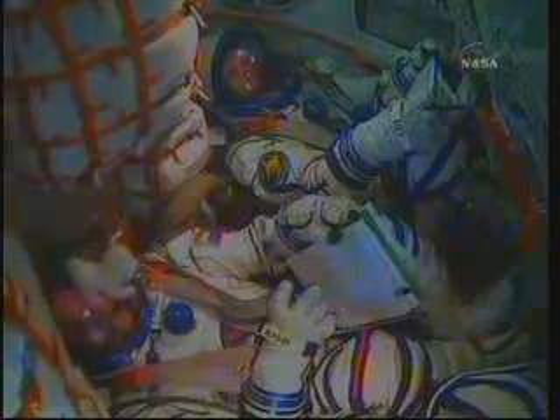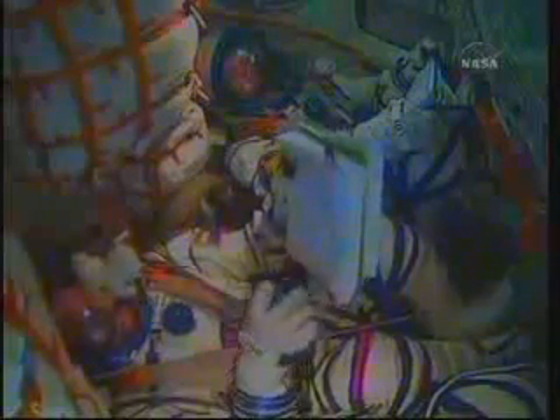Six and a half minutes into the flight. The Soyuz now traveling at about 12,000 miles an hour. Not quite two minutes left in powered flight for the TMA-19. Once the...